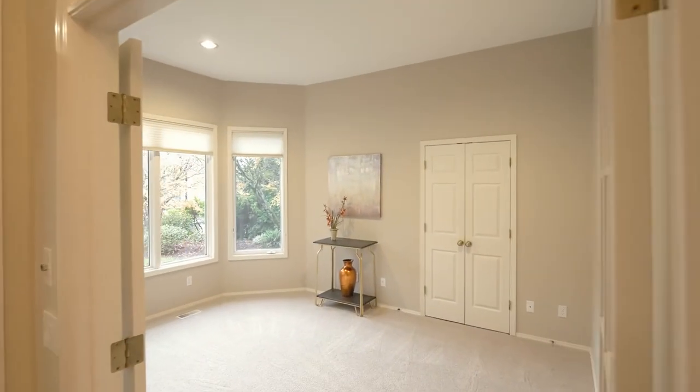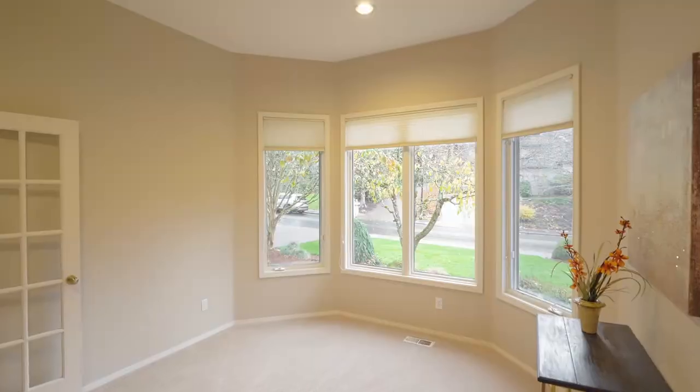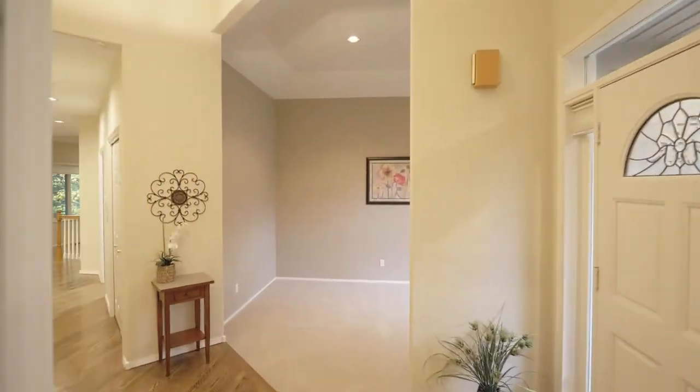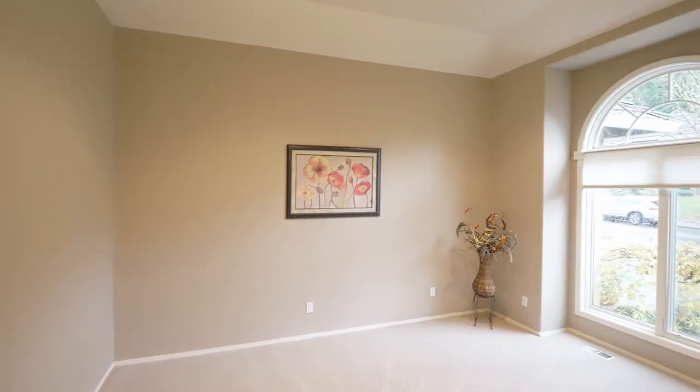Just off the entry, you'll find a third main level bedroom with a closet or office, and a formal dining, living room, or study with high ceilings.